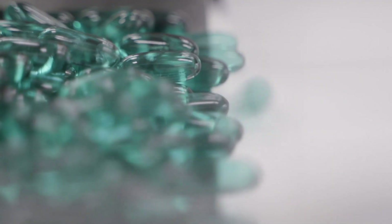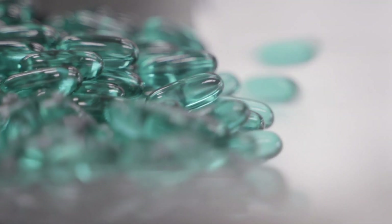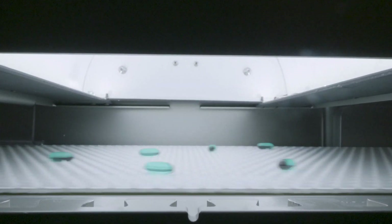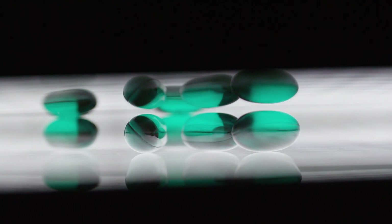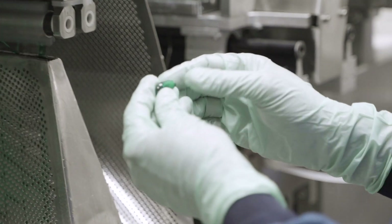These soft gels are a great delivery platform for the lipid-based technologies. The excipients used in the lipid-based systems are compatible with the soft gel-based dosage forms. In addition, the manufacturing processes used for soft gelatin dosage forms are well suited to encapsulating these lipid-based systems, while other dosage forms may present challenges.